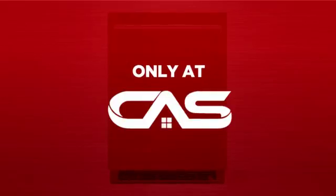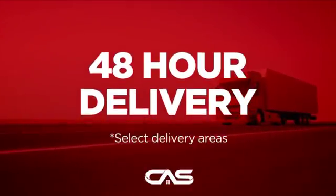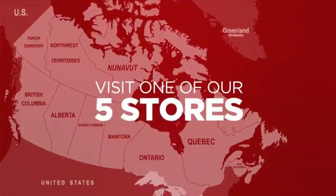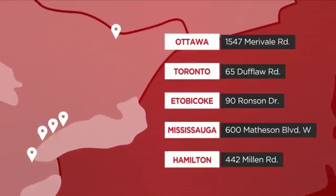And only at Canadian Appliance Source, you get this refrigerator at the best price in Canada. Plus, it can be delivered within 48 hours. Order online, or get it at one of our showrooms in Canada. Or just talk to one of our appliance experts.